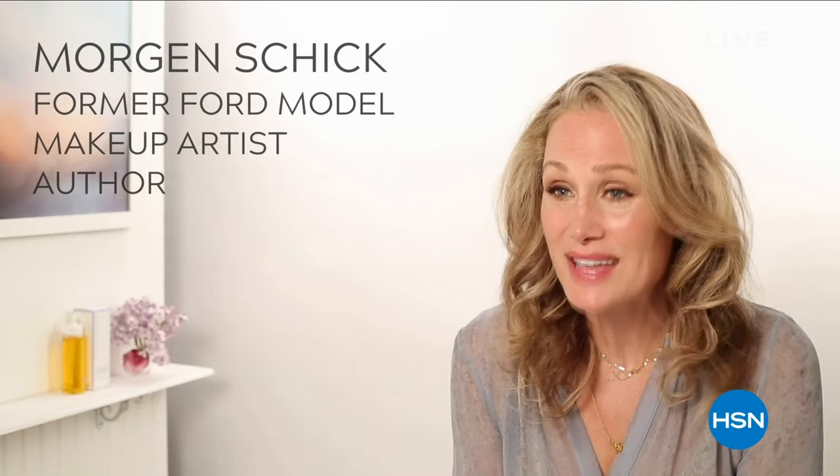Experts, professionals, and skincare insiders — where I learned techniques that can transform anyone's skin into radiant, beautiful-looking skin.